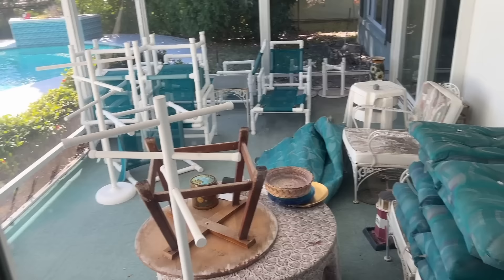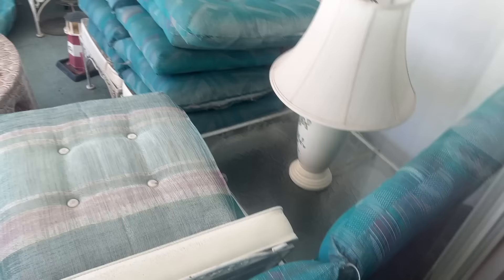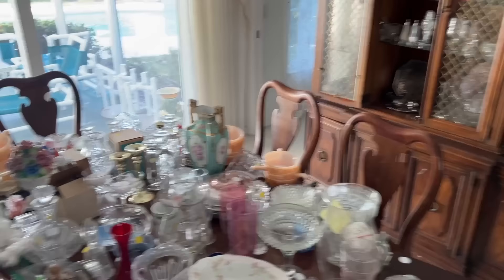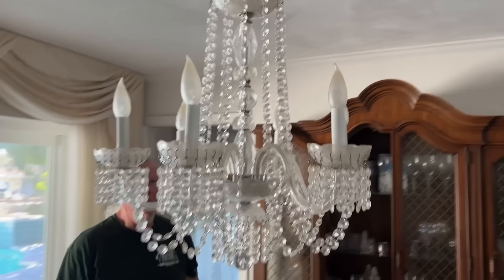It looks like a couple of different chairs and some tables — maybe four chairs, a center table and a side table that are cast iron. The wheat table is a good piece with the brass bottom; that's right out of the 70s. And the chandelier no one has claimed either — I guess we can sell this chandelier.